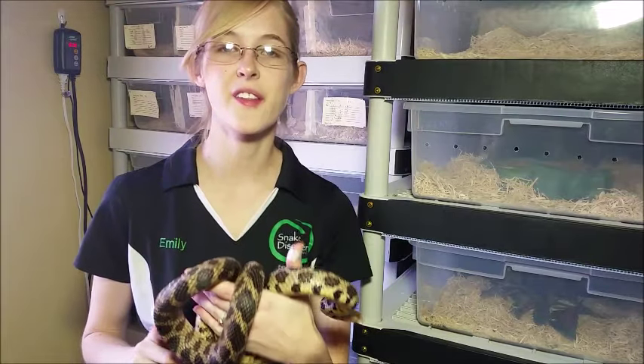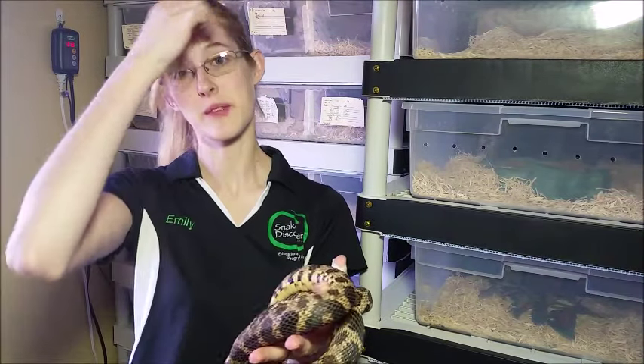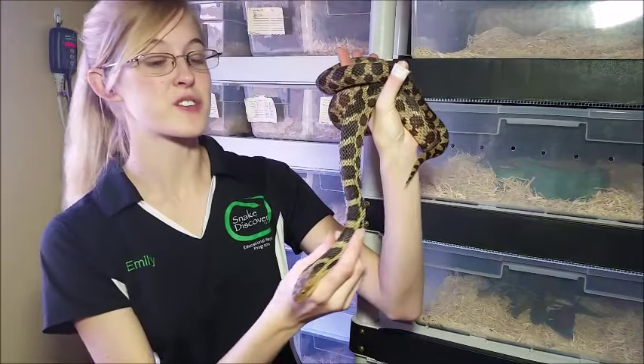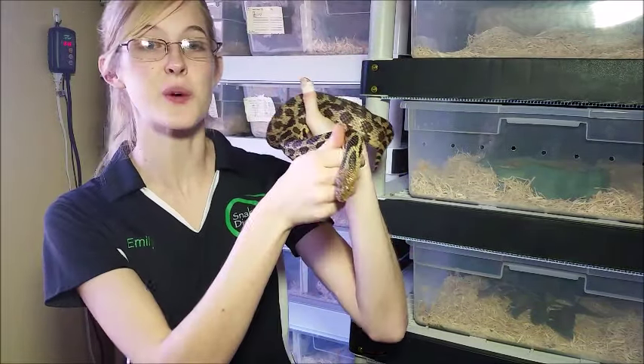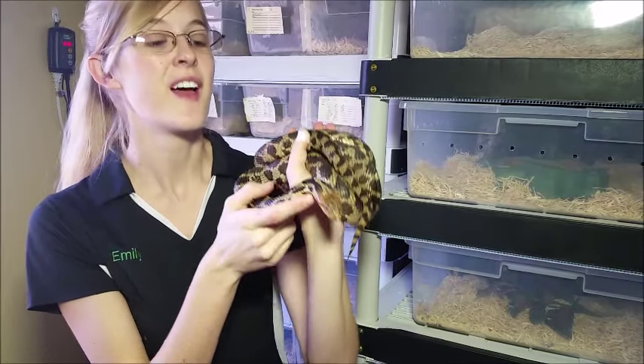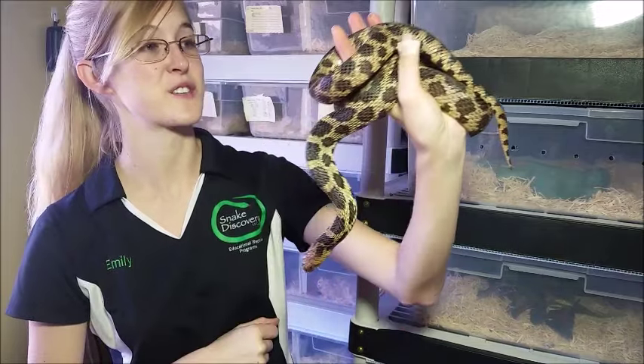All in all, the western fox snake is an awesome snake if you're looking for something different yet still easy to take care of. They make great ambassador snakes, so they're awesome for teaching with, and I just can't say enough good things about them. So if you can find a local breeder, definitely consider the western fox snake.